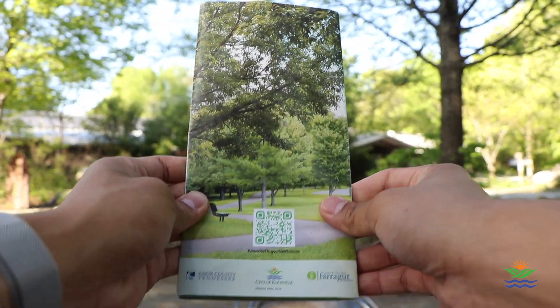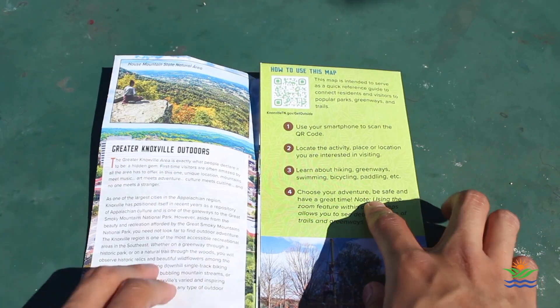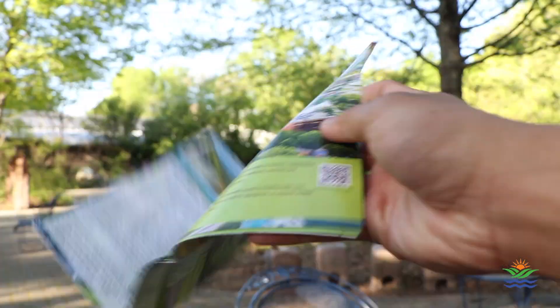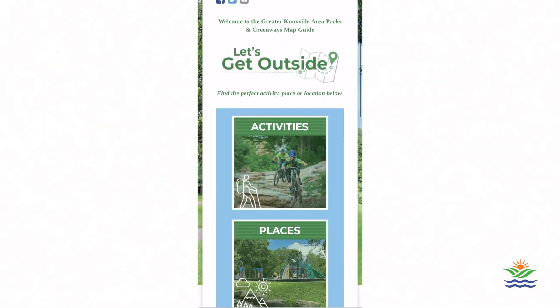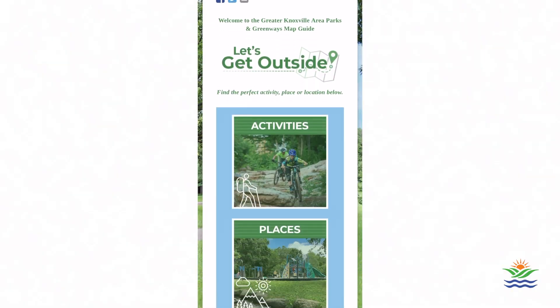But let me tell you something — it's not the most important thing about this map. With every single flip of the page, whether that be the back or the first flip, it is everywhere. What you can do is scan this with your phone, and we can do this right now. Scanning the QR code takes you to the City of Knoxville website, specifically the Let's Get Outside page.